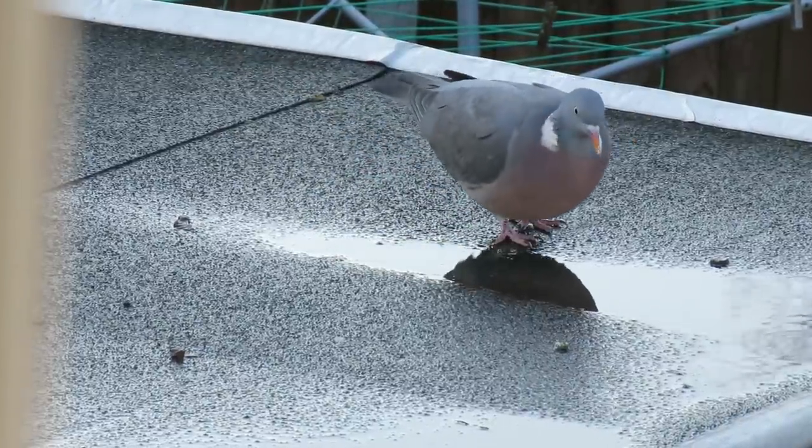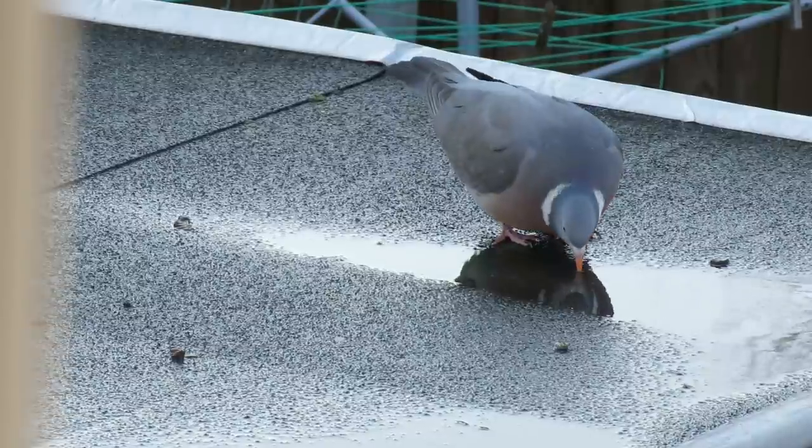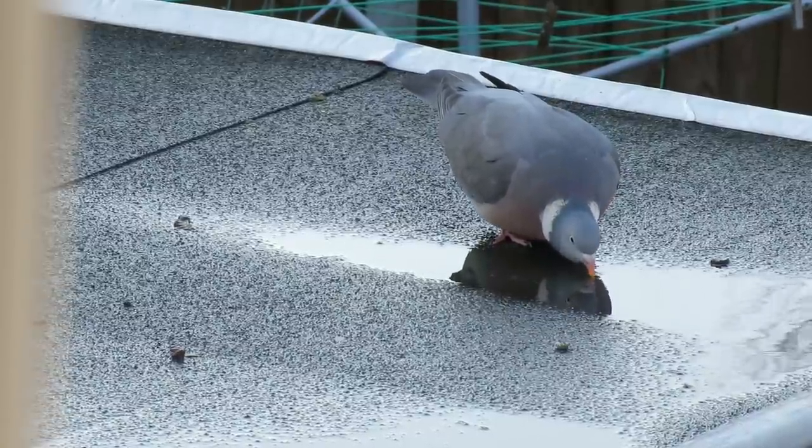Most birds have to lift their heads to swallow water, but wood pigeons can create a suction in their mouth and drink with their heads held down.